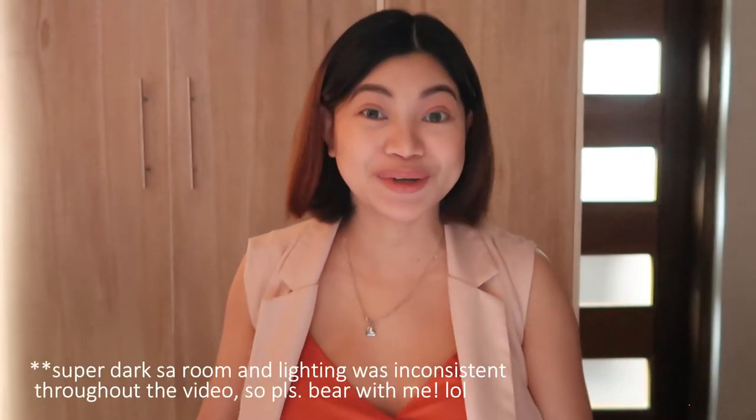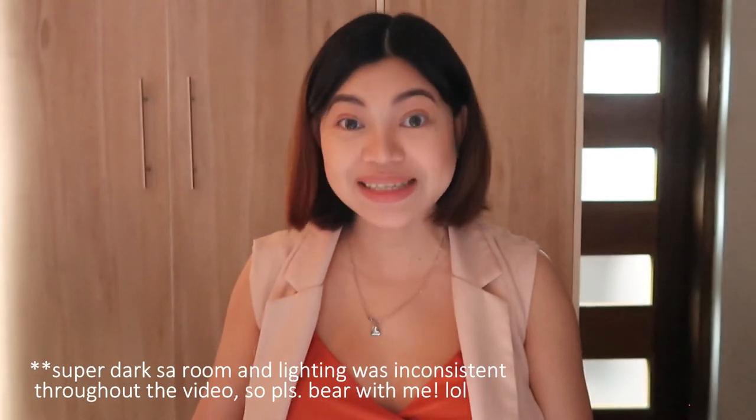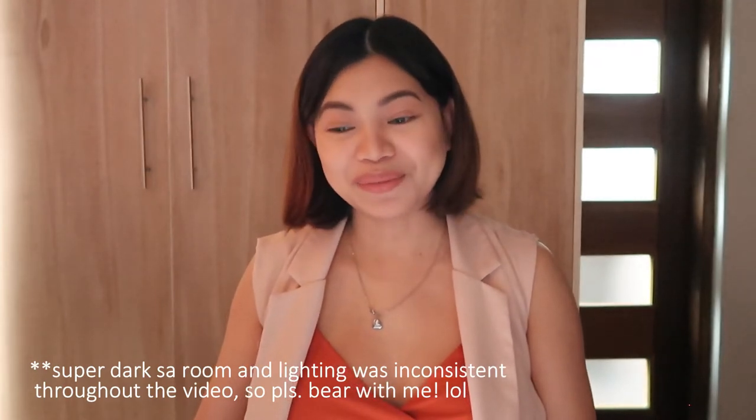Hi guys, welcome back to the channel! It's been a while — it's been a crazy ride the past few months. I want to share my journey with you. I'm at my 35th week today, officially. It's July 30, and 35 weeks. Next week I'm going to be 36 weeks, which is officially nine months. There's so much information I want to share with you guys.